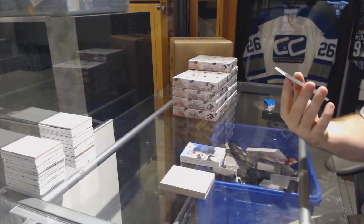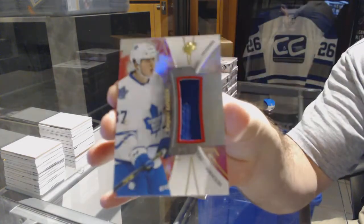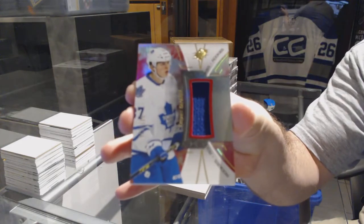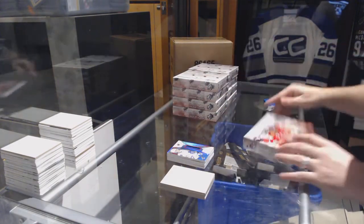And we've got your patch, number to 235: Casperi Kapanen. Box one — great success!